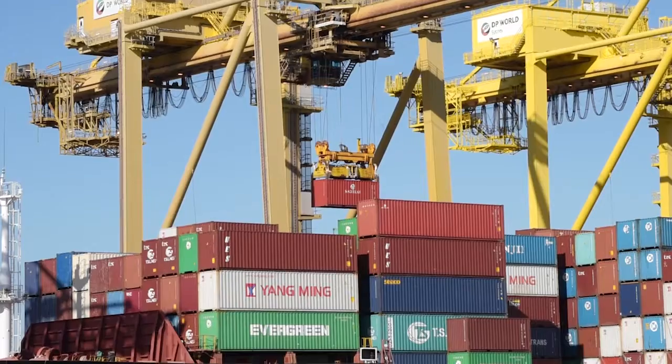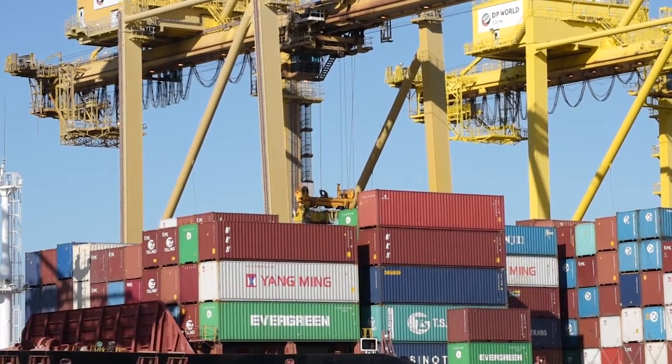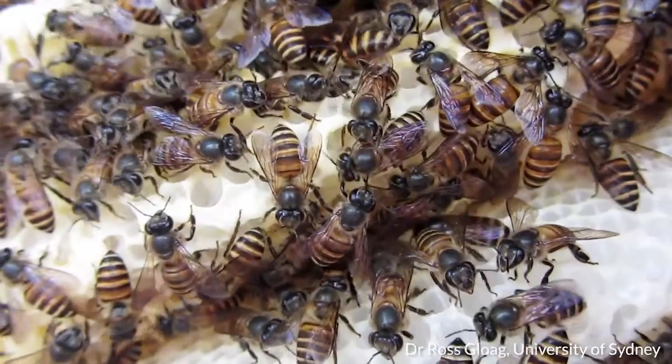Surveillance is important to biosecurity. In 2012, in Kanell, there was an inspection on a ship where we detected a bee swarm. This bee swarm was diagnosed as Apis cerana — Asian honeybee.